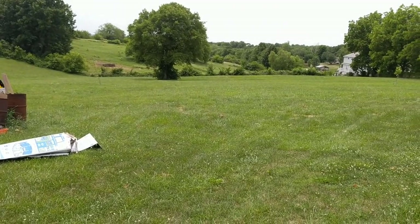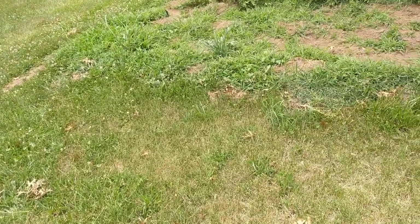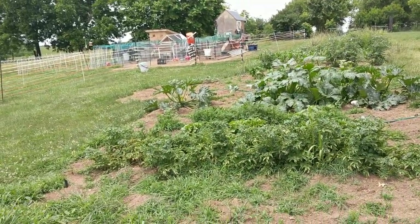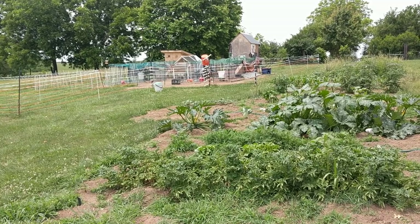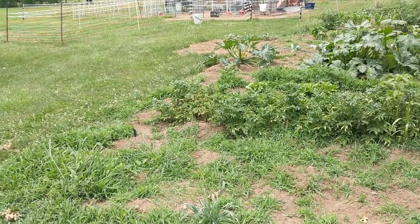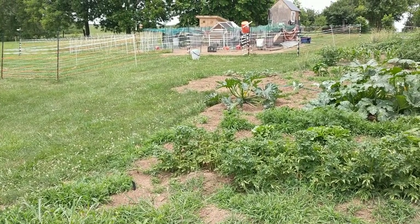Anyway, Jennifer wanted me to make a video showing everybody what's going on — especially with the chickens, the fence, the babies, and the broody mamas, she calls them, and the garden. Alright, I'm done with this. I'm going inside to cool off.